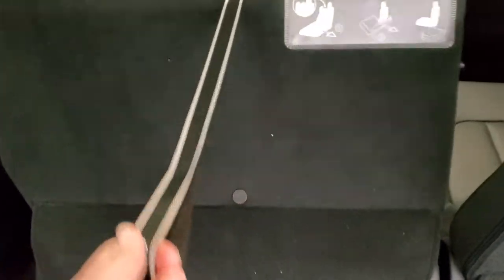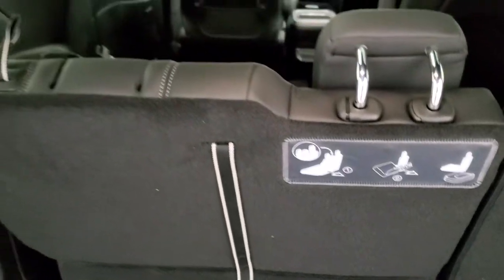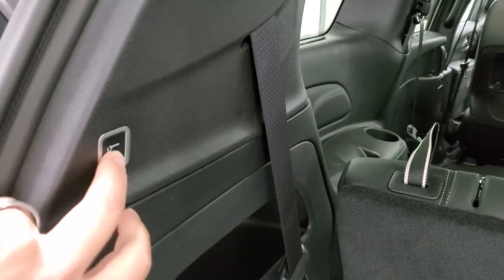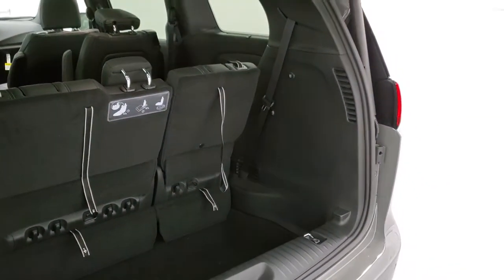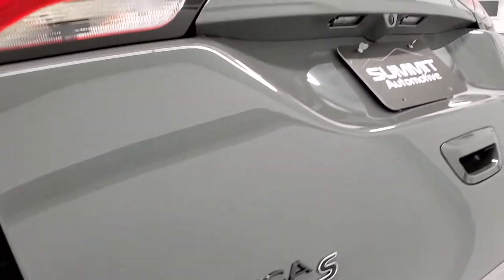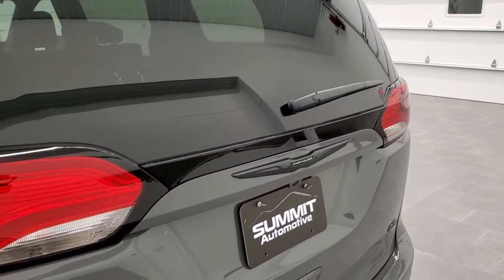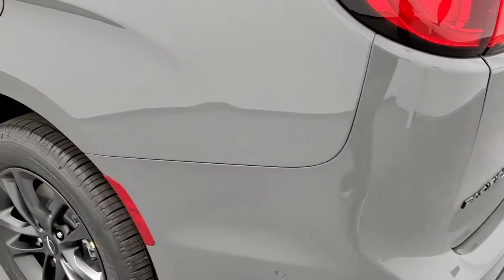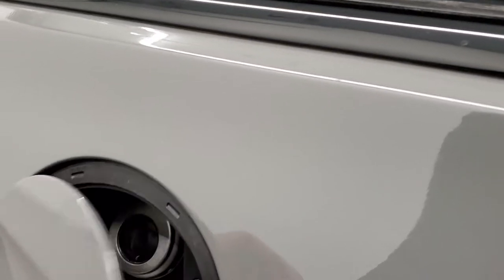These seats flip up like so, and then the backrests come right up. They made these a lot easier to do than the old Town & Countries and Grand Caravans. Get this gate down, press that button, it'll beep at you and then come on down — actually beeps a total of four times. You get the LED tail lamps on here, and the capless fuel fill as well.